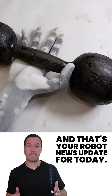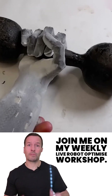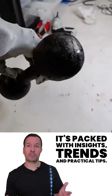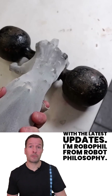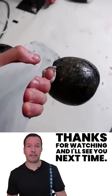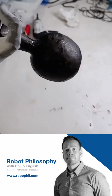And that's your robot news update for today. If you're curious about how robotics can transform your business, join me on my weekly live robot-optimized workshop — packed with insights, trends, and practical tips. Don't forget to subscribe to stay in the loop. I'm Robo Phil from Robot Philosophy. Thanks for watching, and I'll see you next time.